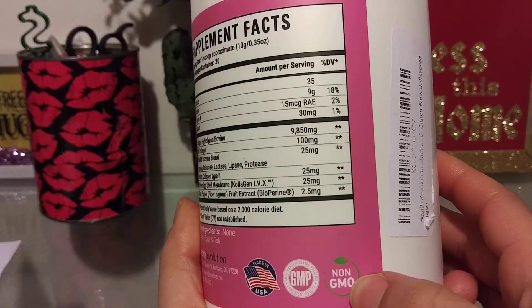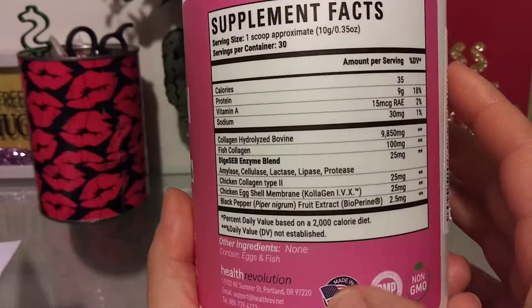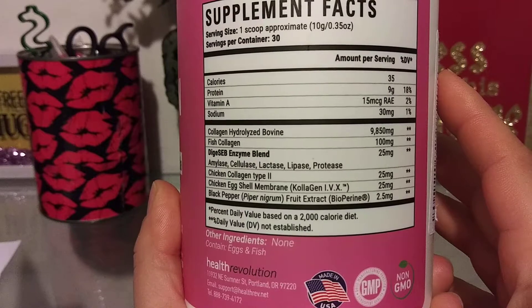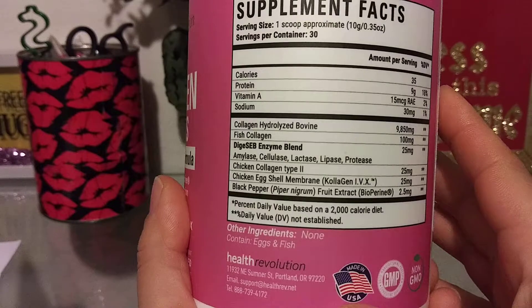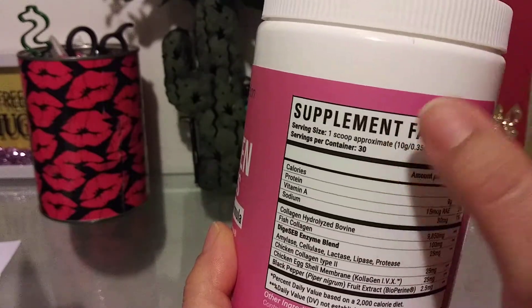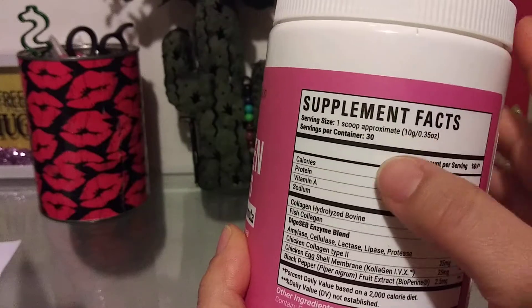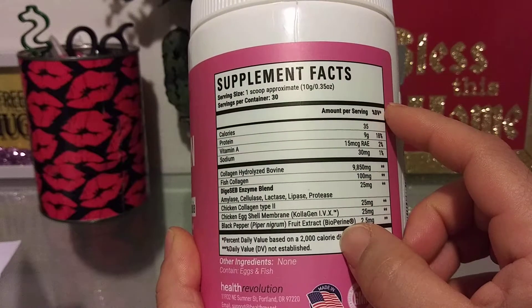And I always make sure it's non-GMO — that's very important to me. So you want to level off your scoop and you want to keep track of your scoops, because this only gave me 27 and a half scoops.